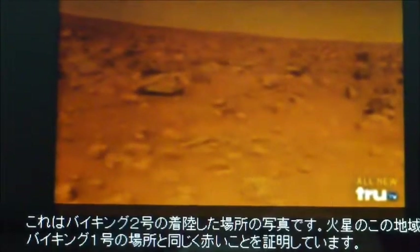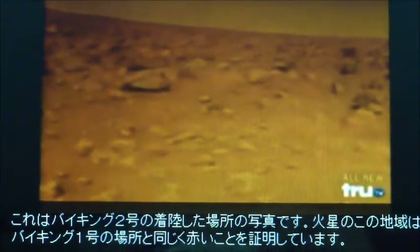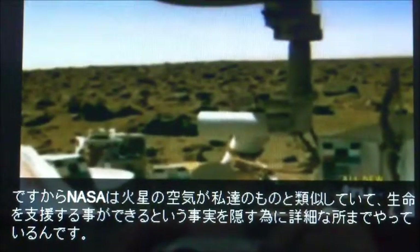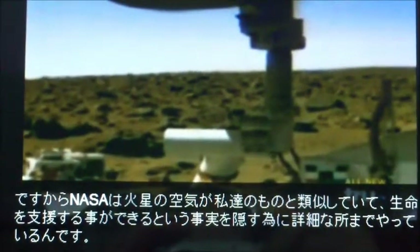An error was made. The Martian sky, the scientists now say, is pinkish. This is the first color picture of the Viking 2 landing site, proving that this area of Mars is red, just as the Viking 1 site was. So this corresponds to the real Mars. Look at the sky — it's not pink. It's baby blue. NASA had gone to great lengths to hide the fact that Mars' atmosphere is similar to our own, able to support life. If someone's painting the sky, they all had to be in on it.